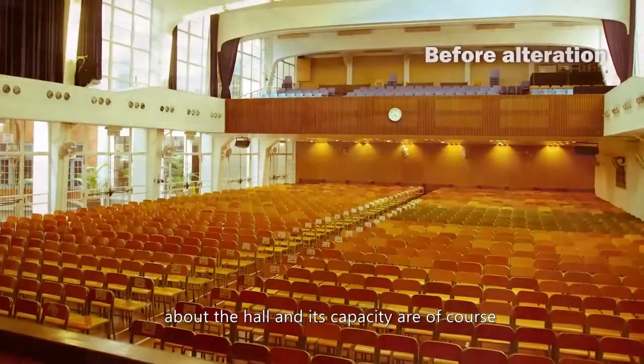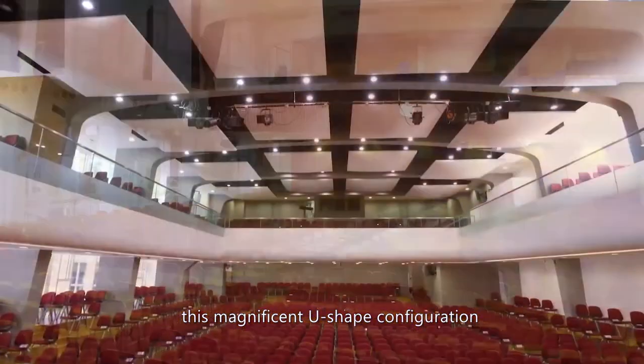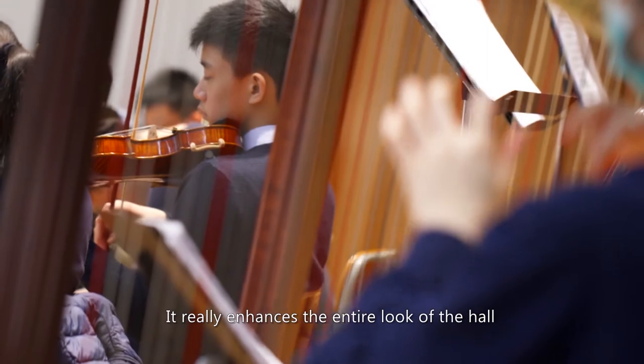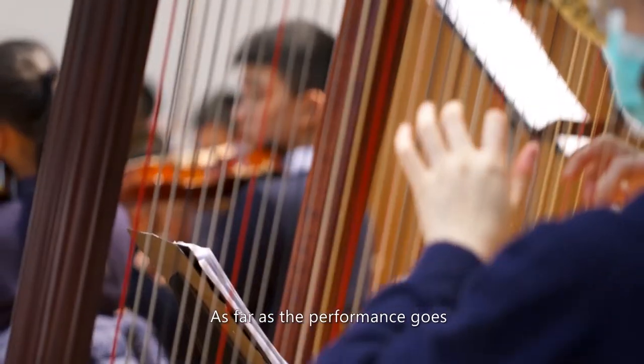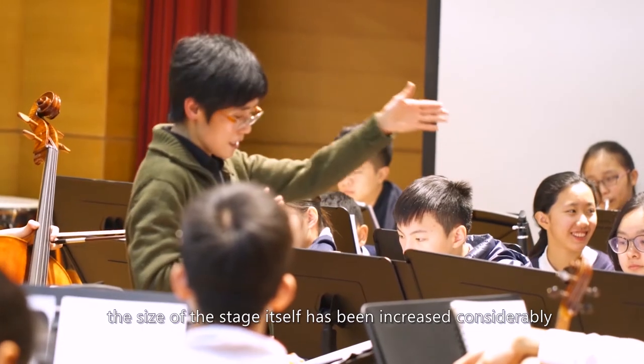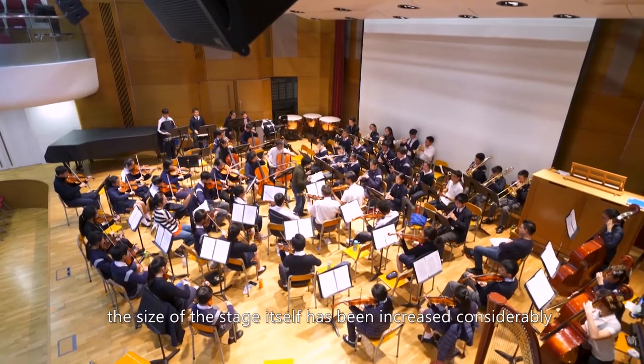Some of the adjustments that have been made about the hall include this magnificent U-shaped configuration, which really enhances the entire look of the hall. As far as performance goes, the size of the stage itself has been increased considerably.